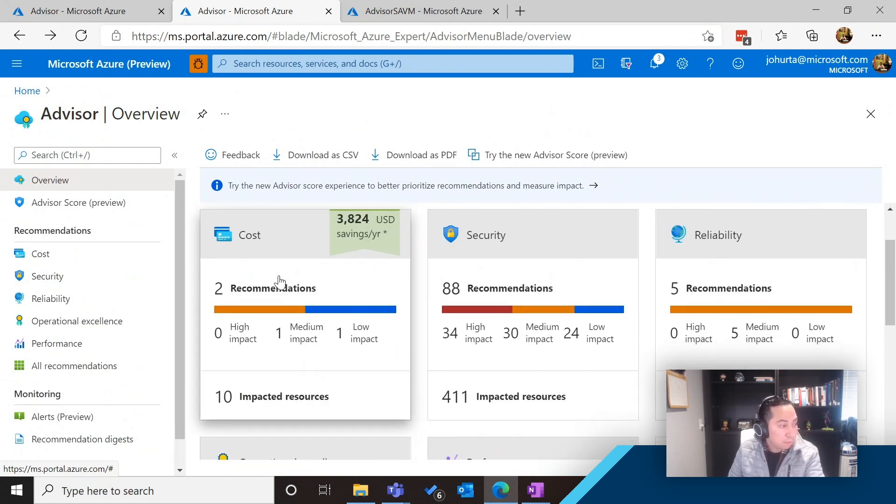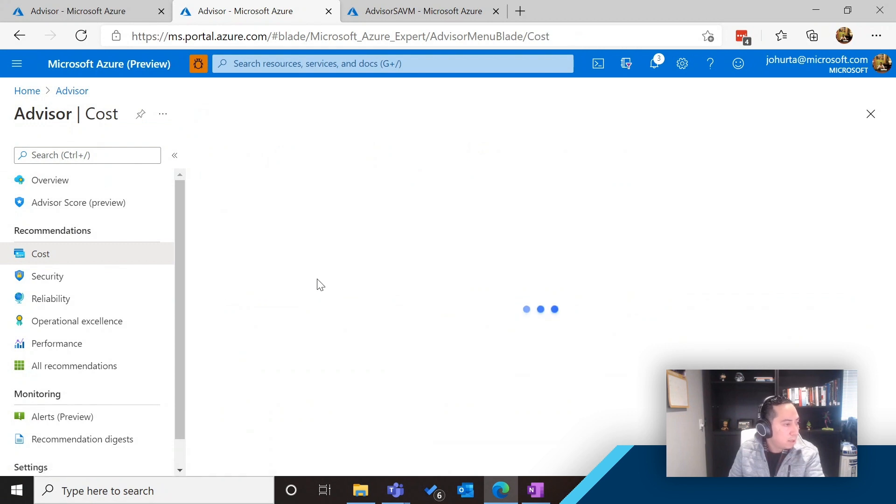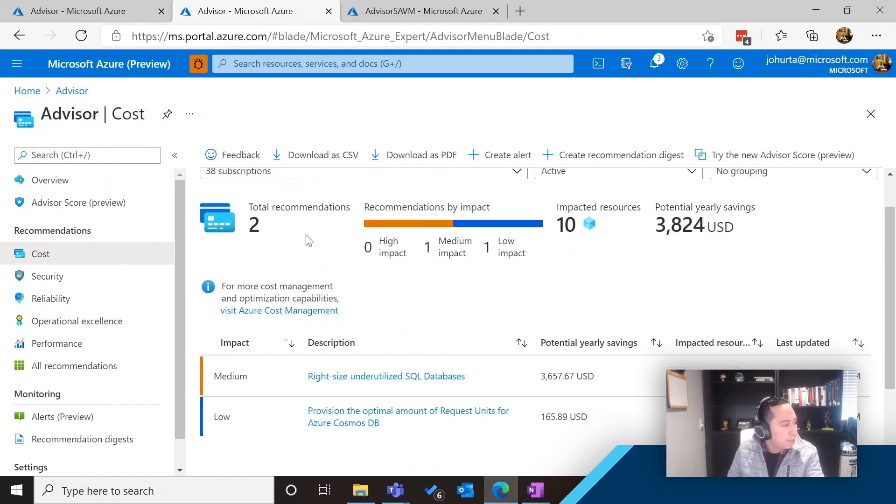As you can see, it will tell you — for example, for cost savings — at a glance how much savings you can get by following these recommendations. You will see about how many recommendations per category you have, how many impacted resources, and also the priority or importance of those recommendations. For this set of subscriptions, I have two recommendations, 10 impacted resources, and almost $4K in potential yearly savings.